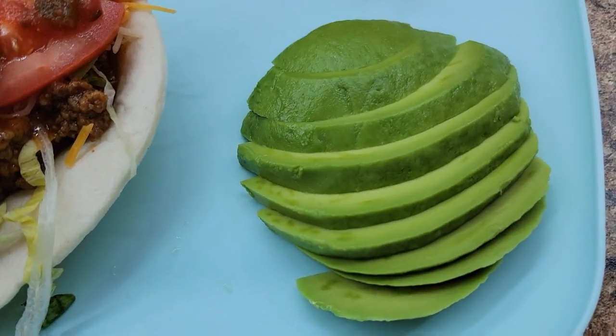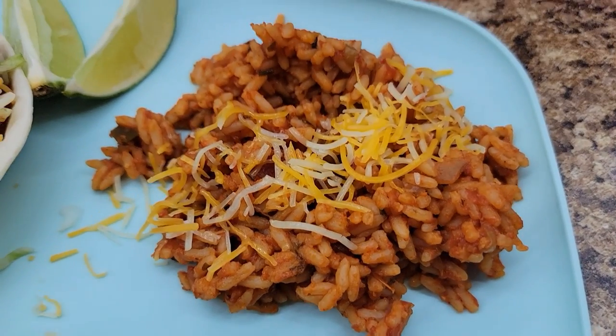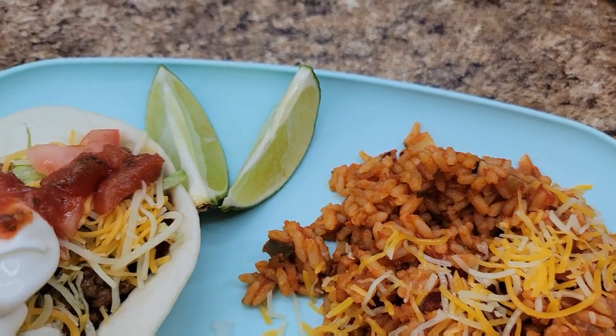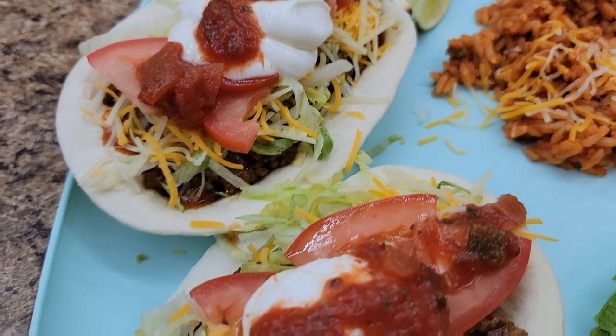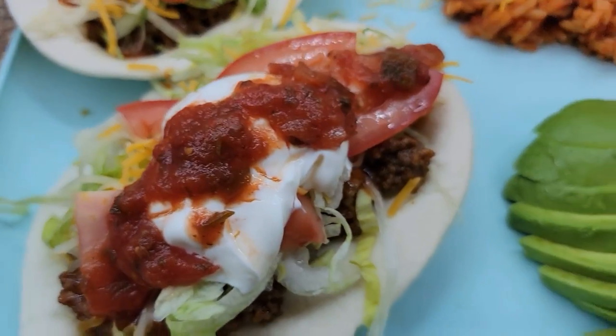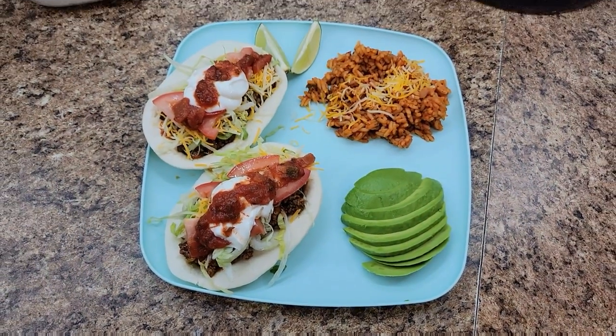And here's my finished plate. There really wasn't much to show because I'm pretty sure everybody knows how to microwave some rice and fry your taco meat however you like it. But here's the finished plate, and this one was also good. I just served it up with some salsa rice and the avocado.